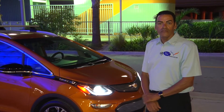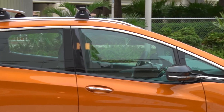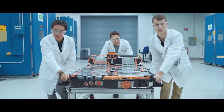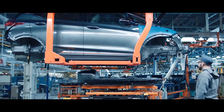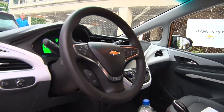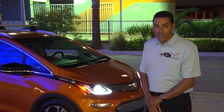The warranty on this vehicle is eight years or 100,000 miles on all electronic components. The lithium-ion battery is 60 kilowatts, which makes this vehicle so exciting to drive. It drives as well as any luxury vehicle with zero emission, giving you zero to 60 in 6.9 seconds.